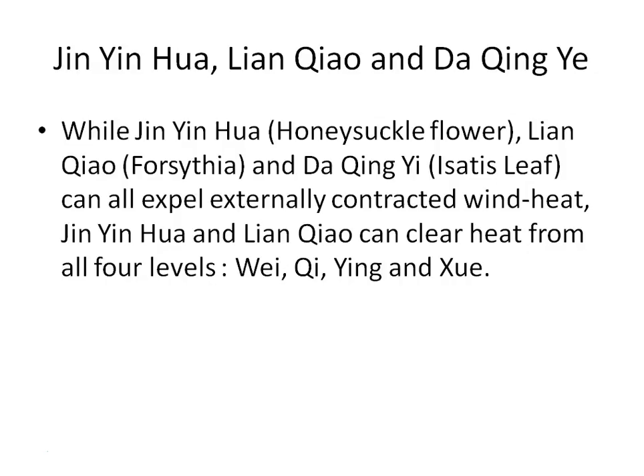Now we're going to look at three herbs. The first herb is Jin Yin Hua, honeysuckle flowers. The second is Lian Qiao, forsythia. The third is Da Qing Ye, isatis leaves. Importantly, these three herbs — Jin Yin Hua, Lian Qiao, and Da Qing Ye — all expel externally contracted wind heat. Only these first three herbs in the summary table have this property; the other herbs in the category do not.